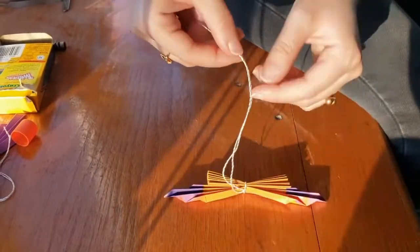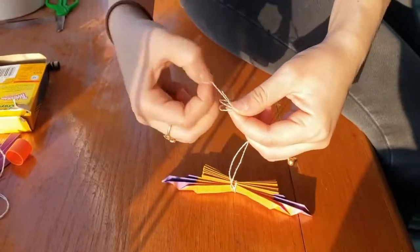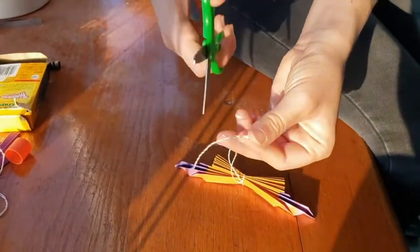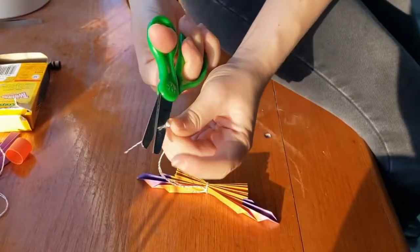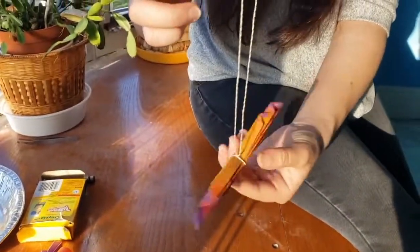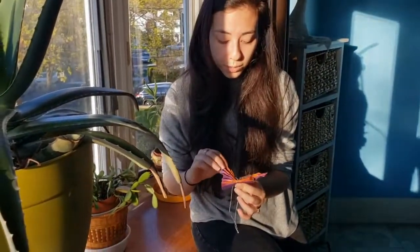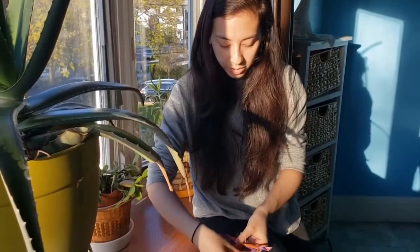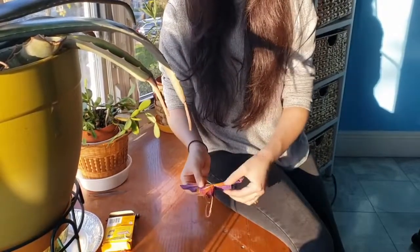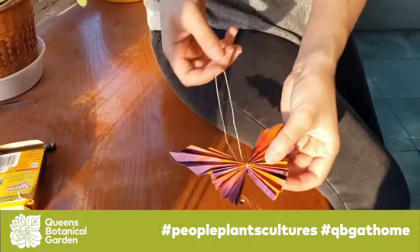I'm just going to take this towards the top and make a knot to close the loop, then cut off the extra bit of string. That will create a loop for me to hang my butterfly wherever I want. Finally, our last step is to slightly unfold the wings, gently pull them apart, and maybe even press them at the tips so that we can see the beautiful pattern of the butterfly.